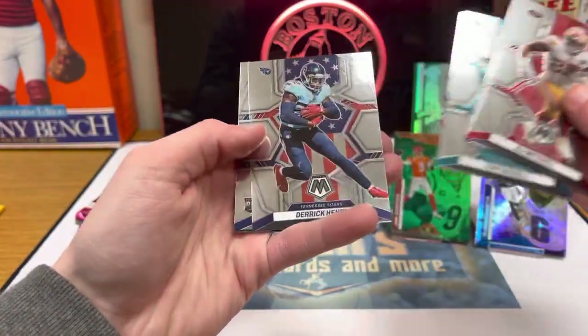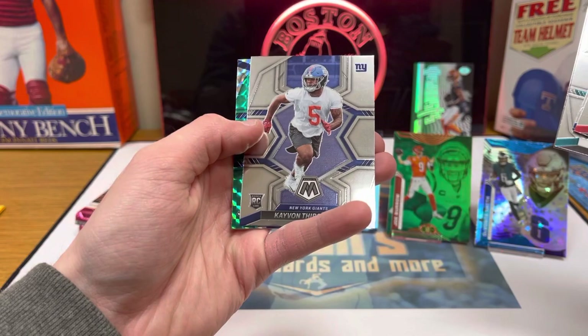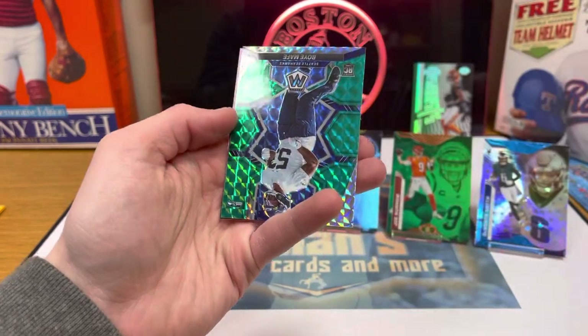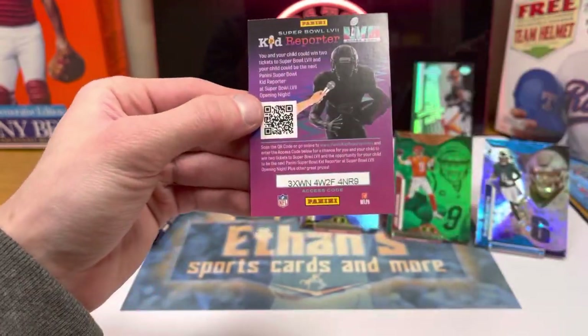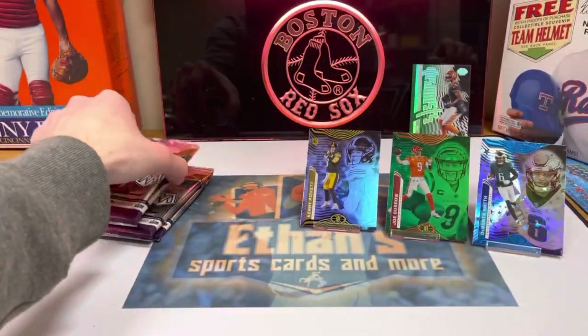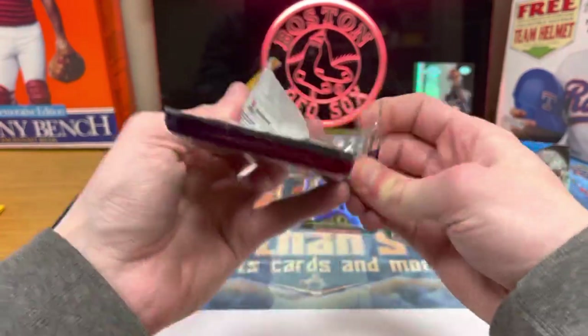Eli Mitchell. Mac Jones. Derrick Henry. Rookie. And a rookie for the Seahawks. Not sure on the name. All right, halfway through — nothing too crazy yet.